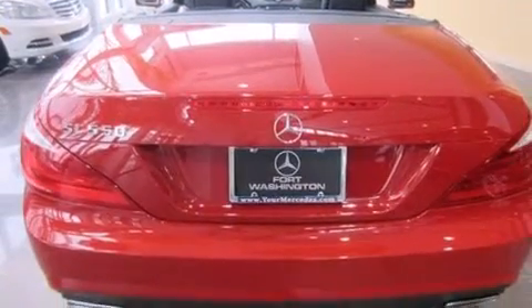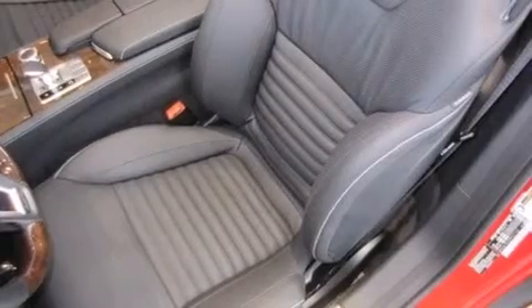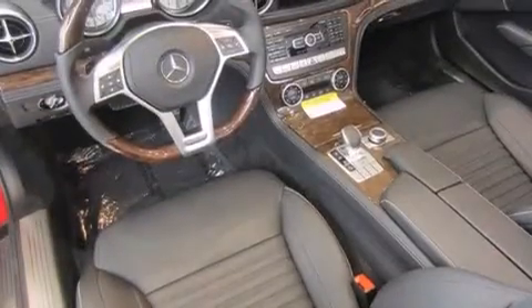Its top features include a navigation system, a sunroof, heated seats, high-intensity headlights, a premium audio system, and commercial-free satellite radio.